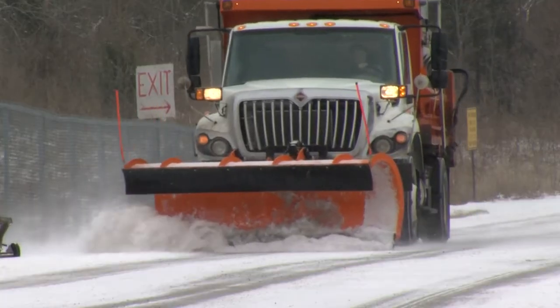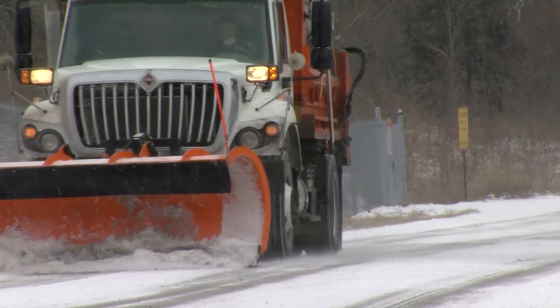When we have plow trucks out, try not to fly around and swerve around them. Don't tailgate, don't get too close. We're throwing salt, we're throwing material off these trucks and we don't want to hit your vehicles.